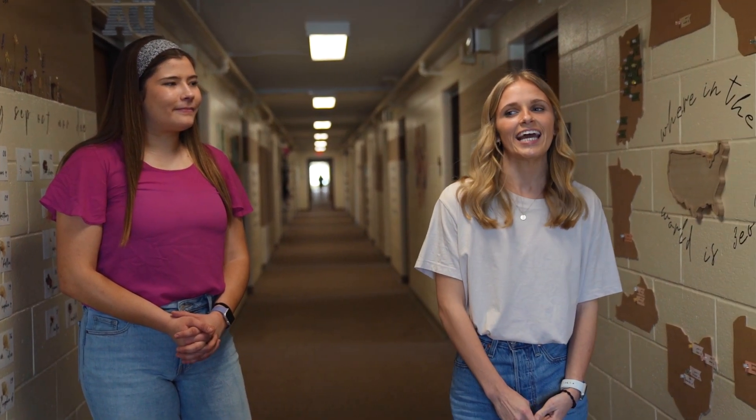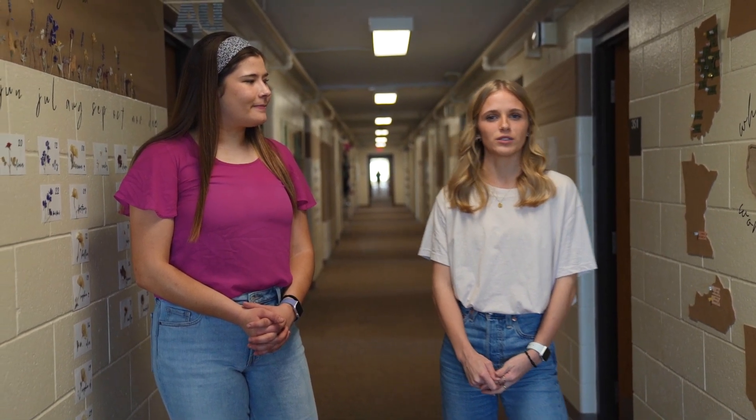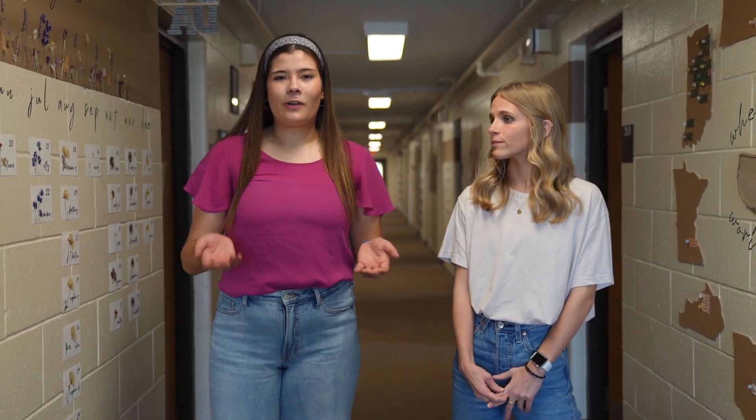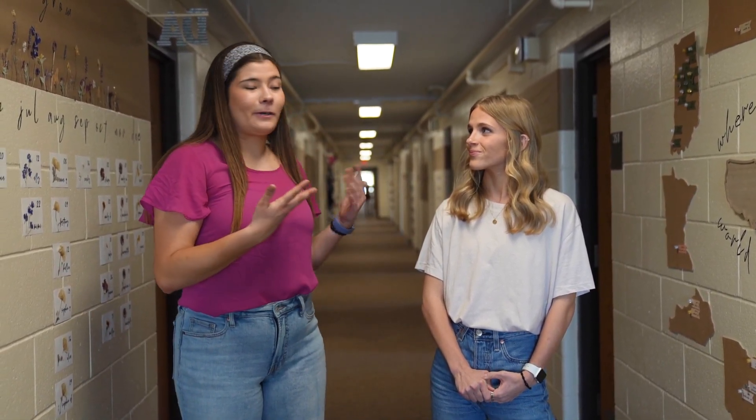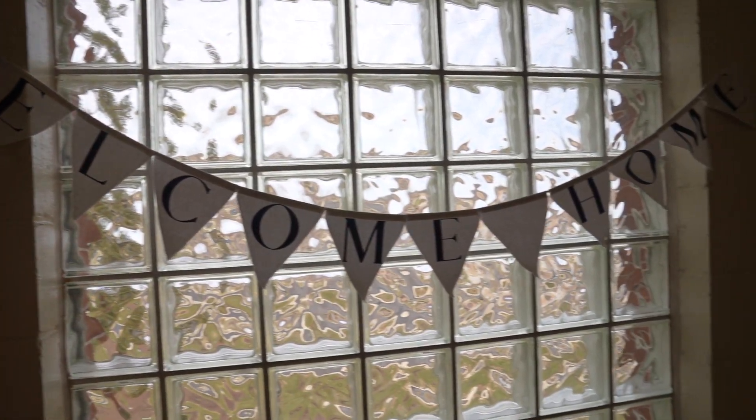Right now we're on the 30s and most of the rooms host two people, but on the center wings a couple of those host three people. In Olsen Hall we reference the wings by what floor they're on and what side of campus they're on — so east, west, or center. Right now, like Natalia said, we're on third east, which means we're on the third floor east side of the building.